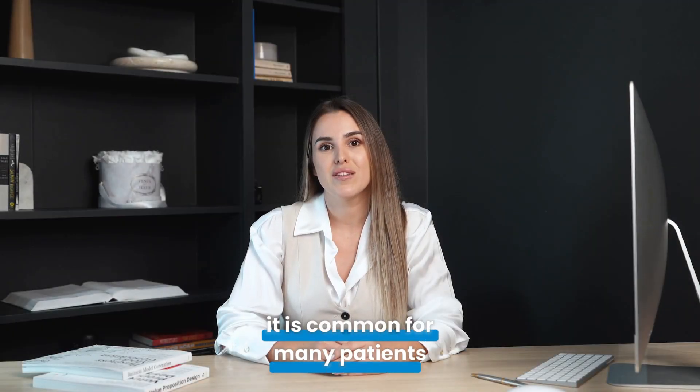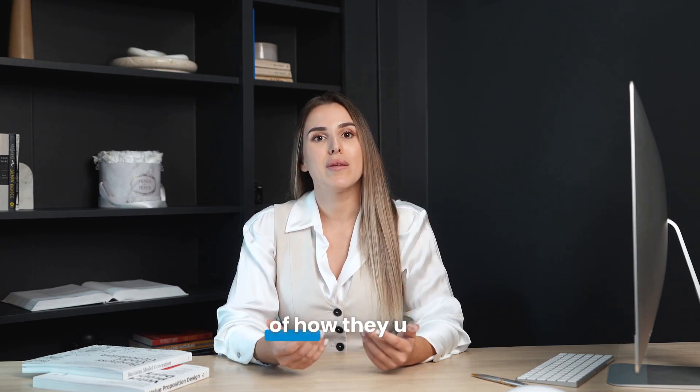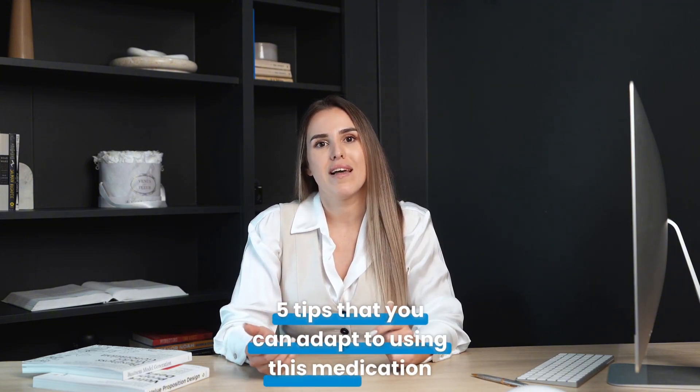It is common for many patients to complain that Tadalafil is not as effective as before or has stopped working. Often, patients take it incorrectly or need to adjust some aspect of how they use the medication. I will now share 5 tips that you can adapt to using this medication.